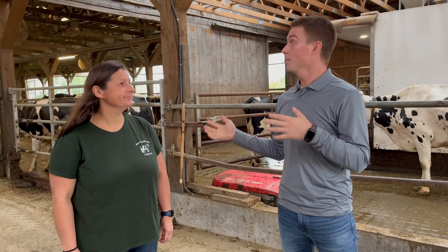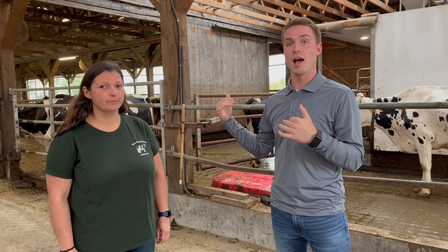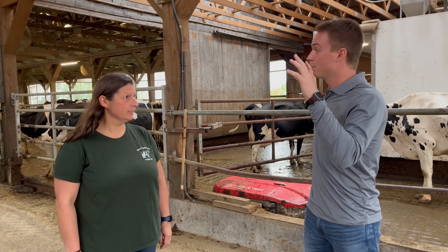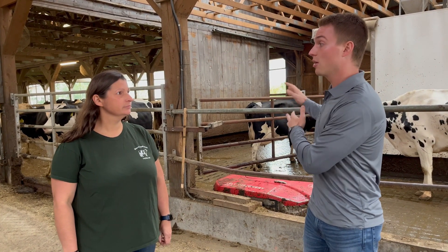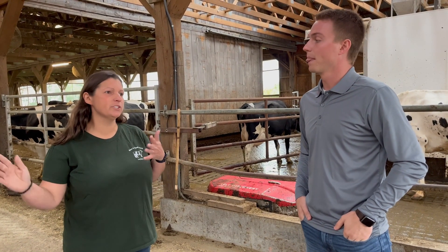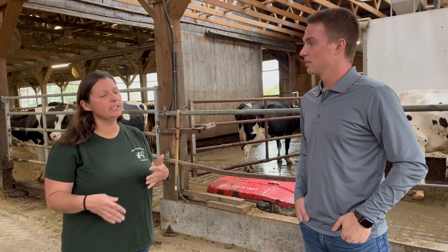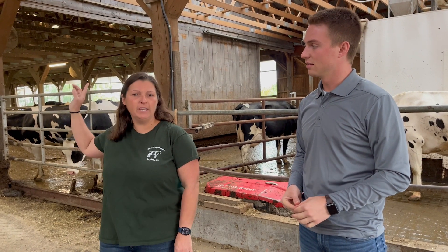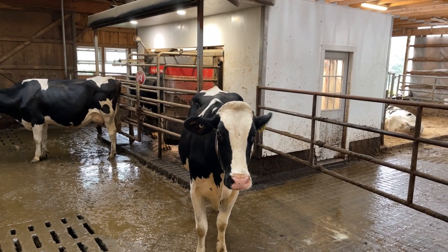We came a little bit further down, and we have one robot room right behind us. When you guys were picking out a robot layout, what stuck out about having a special needs pen right here? We've never really had a special needs pen — it's kind of overlooked on a lot of dairy farms. Your special needs pen ends up being your calving pen and you can't use it the way you want to. When we added on to the other end of the barn, we were able to put two big calving pens, and right next to the robot room, we have special needs pens.